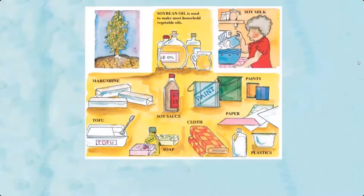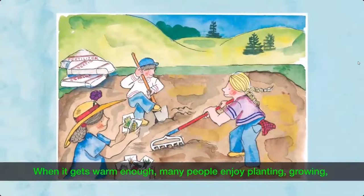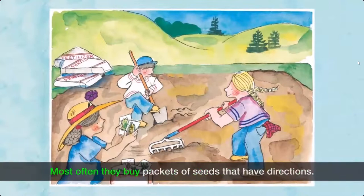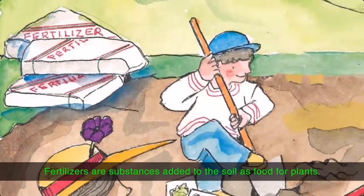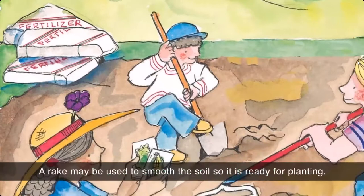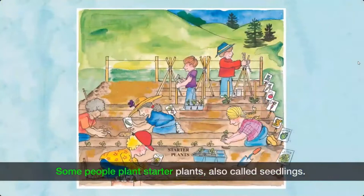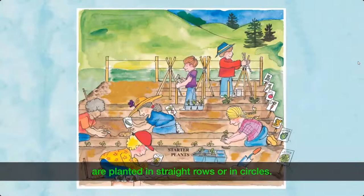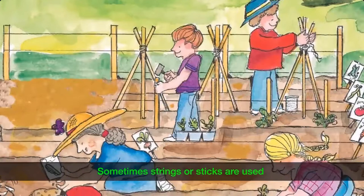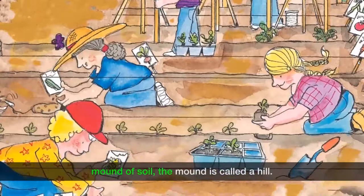How to grow your own vegetable garden. When it gets warm enough, many people enjoy planting, growing, and later harvesting their own vegetables. Most often, they buy packets of seeds that have directions. Fertilizers are added to the soil as food for plants. A shovel may be used to turn over the soil, and a rake may be used to smooth it. Seeds or starter plants, also called seedlings, are planted in straight rows or in circles. Sometimes strings or sticks help support climbing plants. When seeds are planted in a circle covered with a mound of soil, the mound is called a hill.